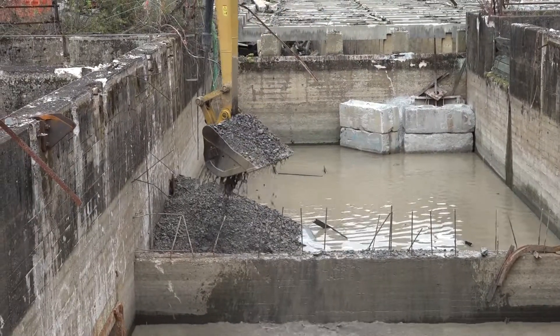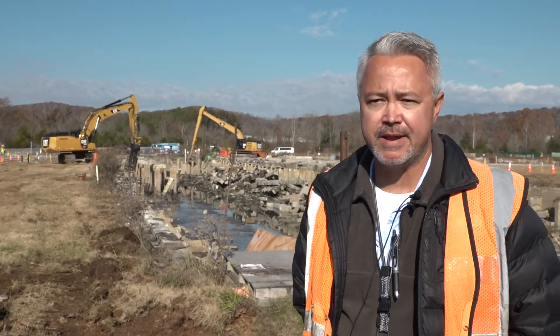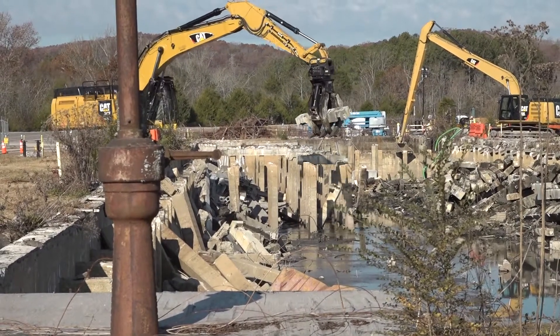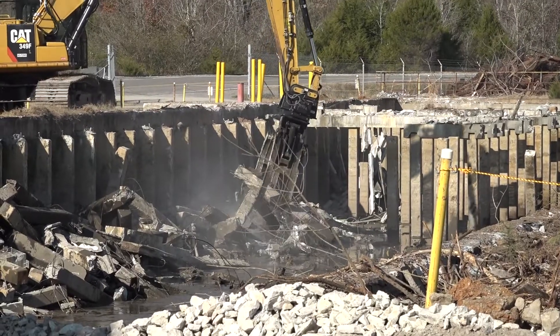We finally got the water level down low enough that we can start the RA portion of the work. You can see behind me they're removing some of the remaining concrete structure inside the facility, and once that's complete we've got sludge in the bottom of the facility that we have to get out and ship to the EMWMF.